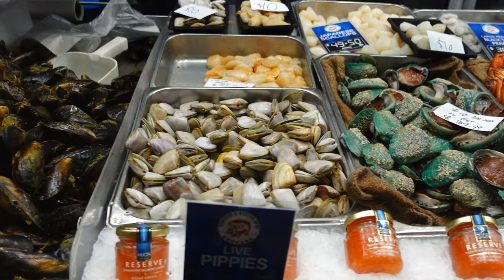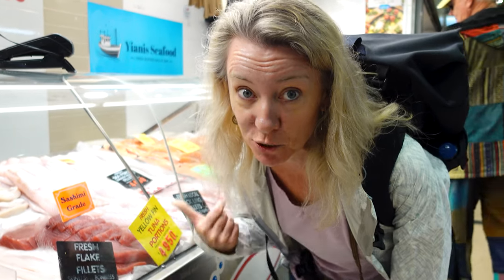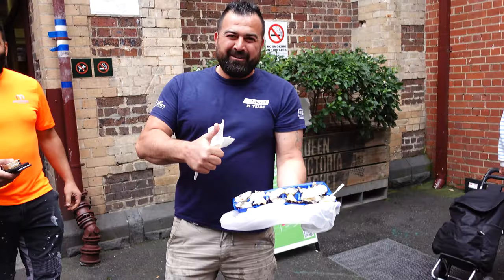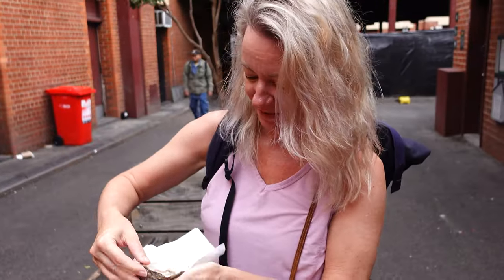The sights, sounds and smells of the seafood section will transport you to the heart of a bustling fish market. We were suddenly craving sushi but instead found some awesome locals who fed us oysters. Would you like some oysters? Come on — we're going to give you a good experience in Melbourne.